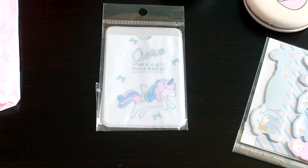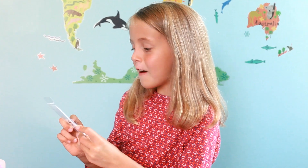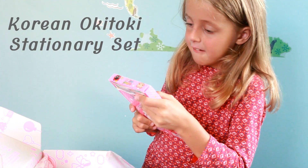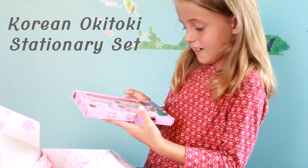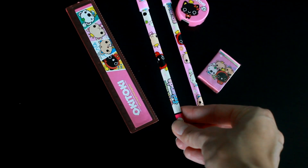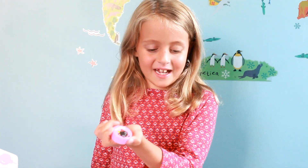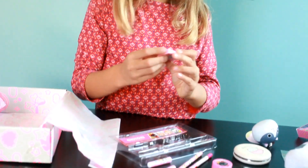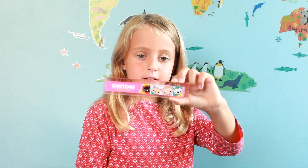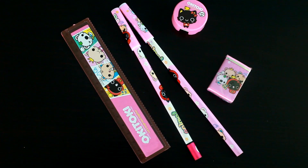Next I have this cute unicorn card holder and it says make a girl more kawaii. Do you guys like unicorns? It's called an Oki Stationery set. Two pencils, and we have this cute pencil sharpener — it has a kitty cat on it. And next I have this eraser, a cute kitty cat drawer. It's very cute. So this is good for school supplies.